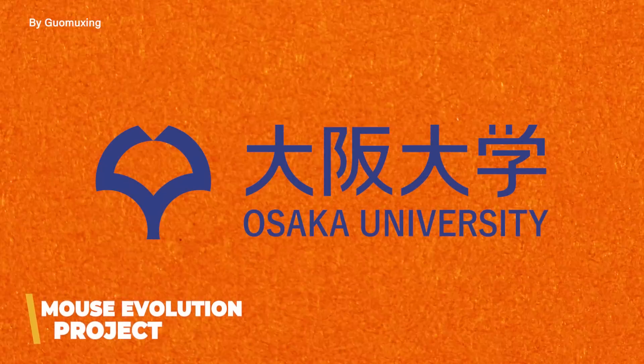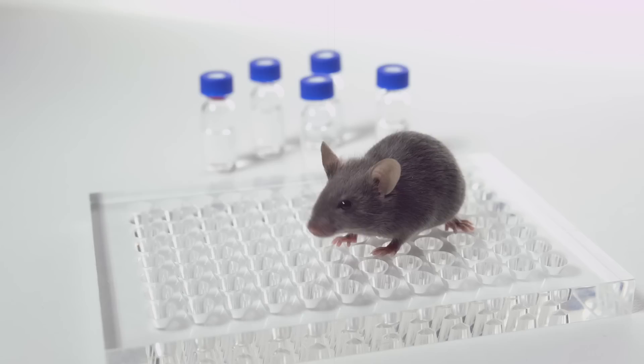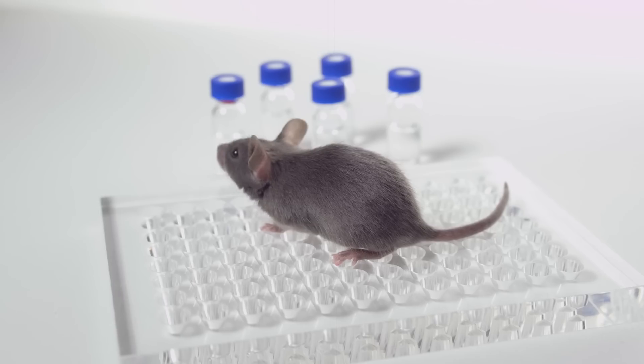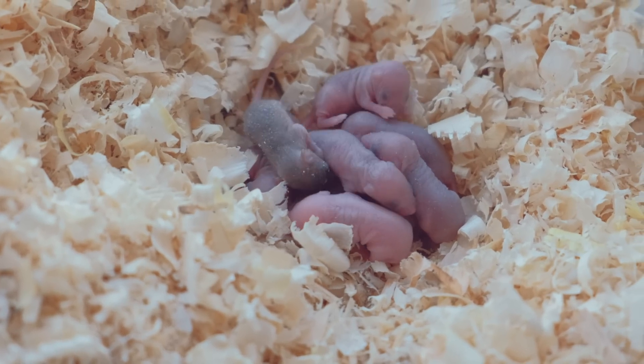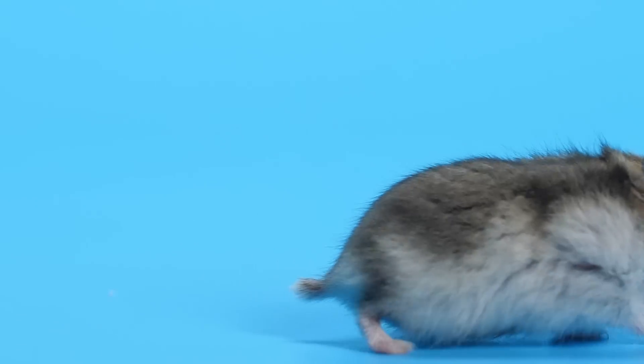So far, every instance of genetic engineering we've looked at today had a specific goal in mind. Our final entry is a little different. The Mouse Evolution Project out of the University of Osaka in Japan had no specific goal — they just wanted to mess with some mice and see what happened. Researchers genetically engineered what they called 'mutator mice,' altered to be prone to miscopying DNA, thus allowing for greater numbers of mutations. This process was repeated through 20 generations of mice over nine years. By making the mice more prone to mutations, their goal was to expedite the evolutionary process and see what mutations would arise.